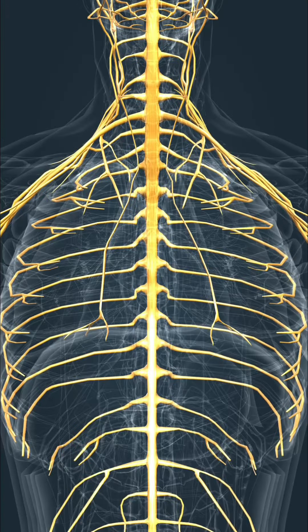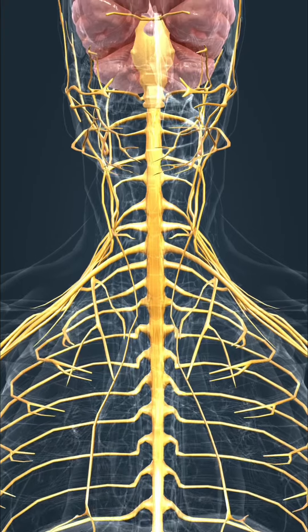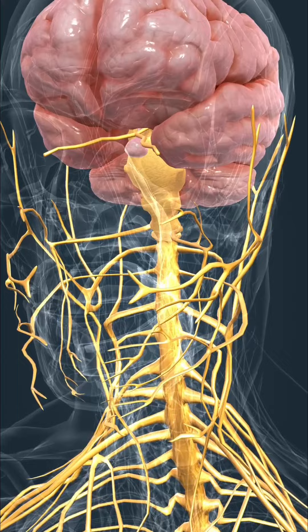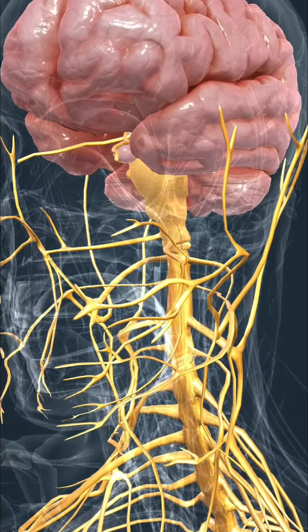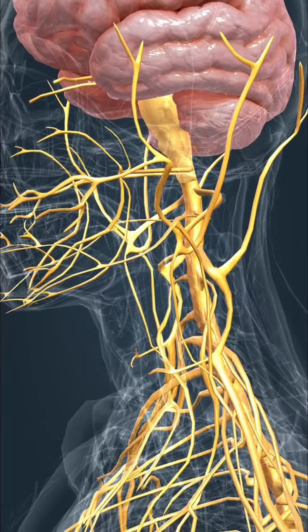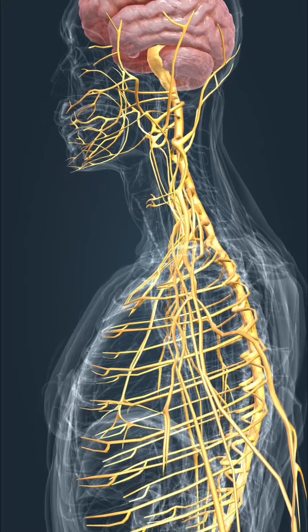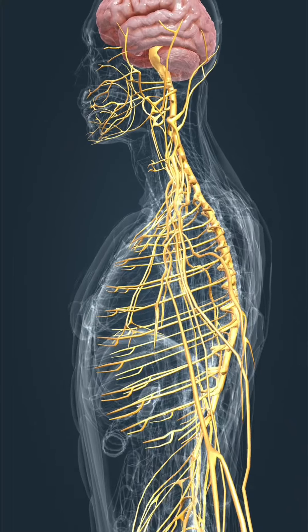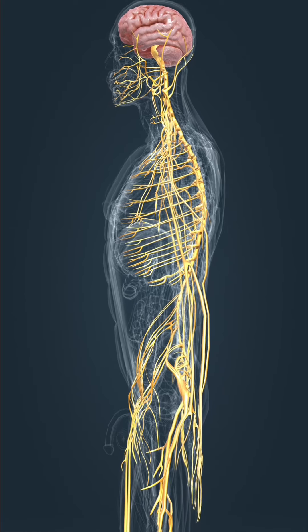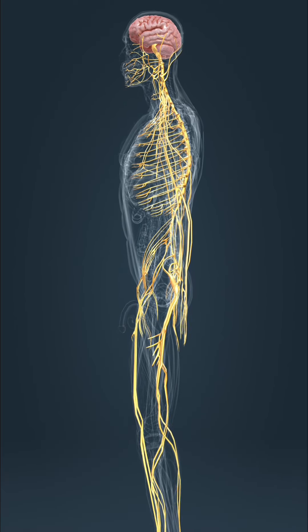The nervous system, together with the hormonal system, is responsible for the coordinated, regulated functioning of the body. The central nervous system consists of the brain and the spinal cord, while the peripheral nervous system consists of nerves which transmit information between the central nervous system and the organs as electric signals. There are 12 pairs of cranial nerves, which emerge directly from the brain, and 31 pairs of spinal nerves, which emerge from segments of the spinal cord.